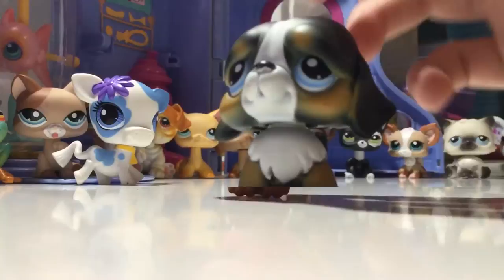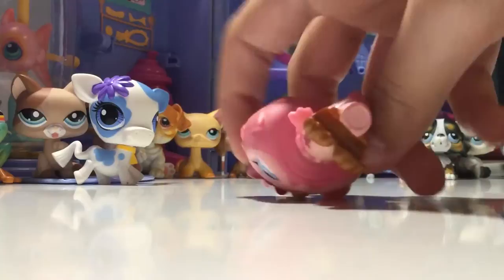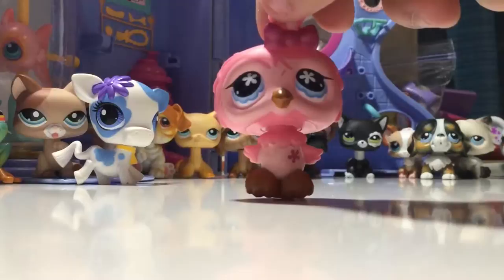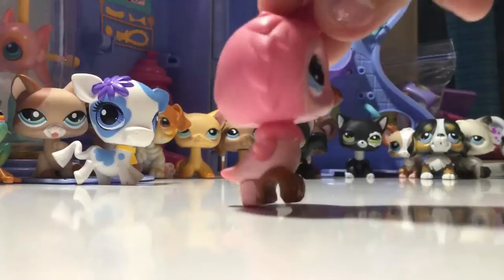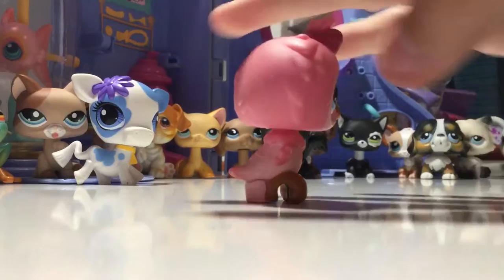Next LPS is this owl, which I also got for my birthday. I think it's G3. It's an owl and it's really cute - it's a pink owl with these pretty blue eyes. And I don't understand this butt stand. I know it's supposed to help the LPS stand up and it's doing a great job, but it looks so weird.